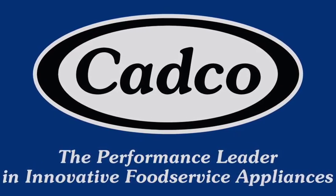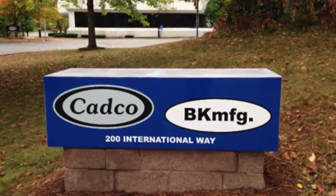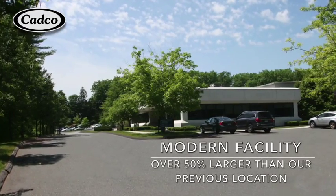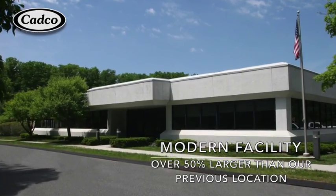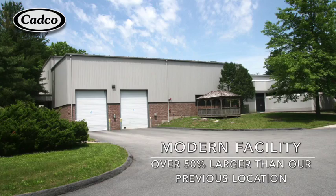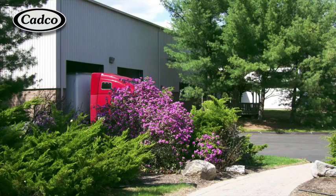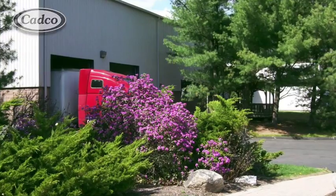In early 2015, CADCO relocated to a larger and newer facility in Winchester Business Park, just five minutes from our old facility. This new modern building is over 50% larger and was designed for archetype manufacturing and distribution. As you can see, we have two indoor truck bays and two more outside on the other side of the building.